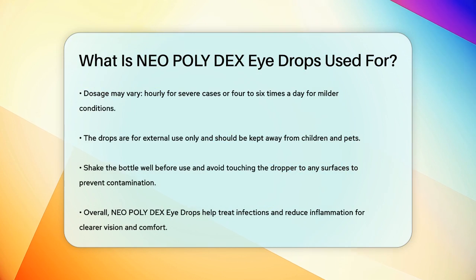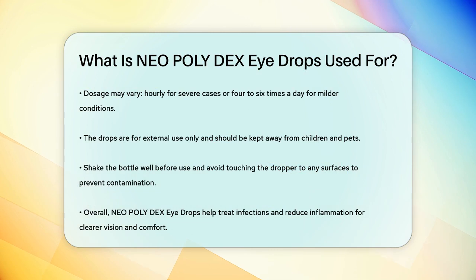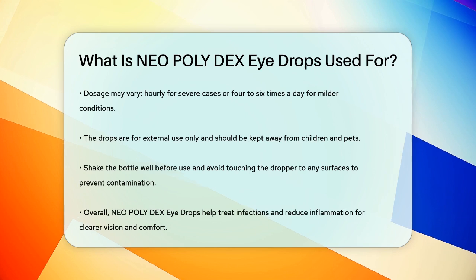Remember, these drops are for external use only and should be kept out of reach of children and pets. Also, make sure to shake the bottle well before using it, and don't touch the dropper to any surface to avoid contamination.